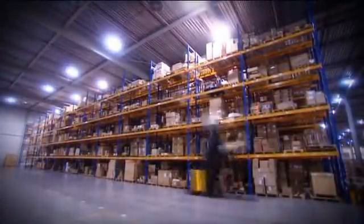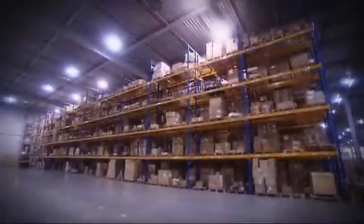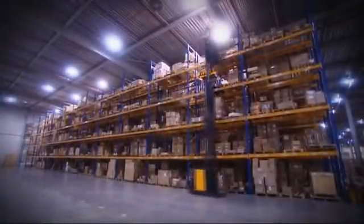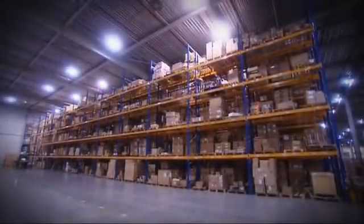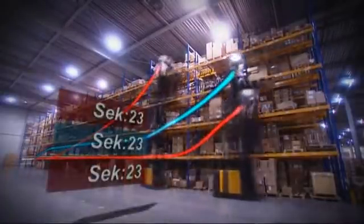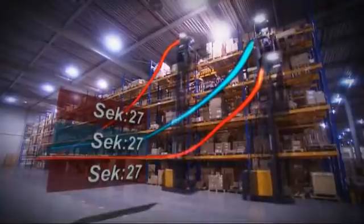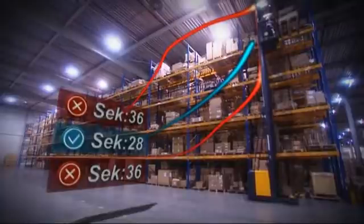But how does it work exactly? Order pickers worldwide typically drive to their destination in a wide L-curve, or lift much too early, slowing down the truck. The warehouse navigation by Jungheinrich pilots the truck at maximum speed for as long as possible, and the lift is timed perfectly. The test result: 8 seconds faster thanks to the warehouse navigation.